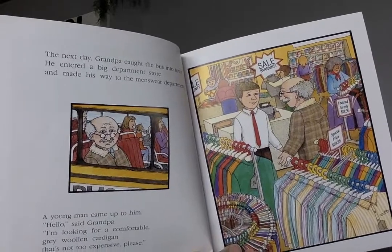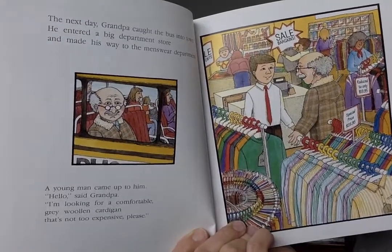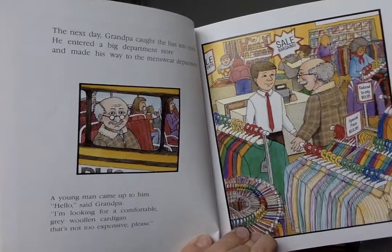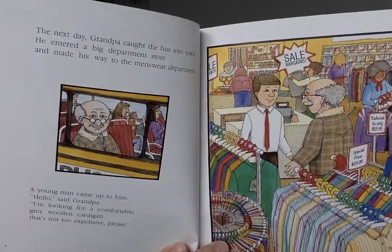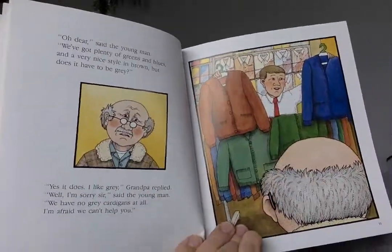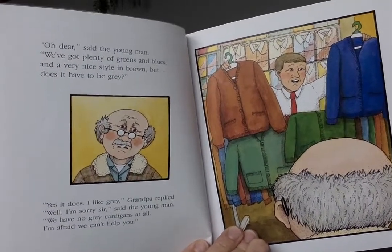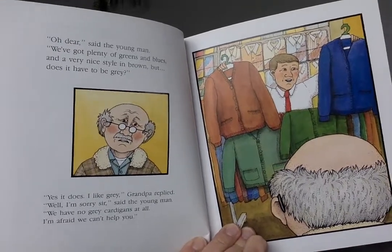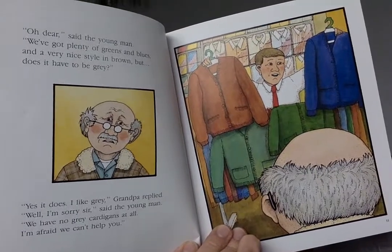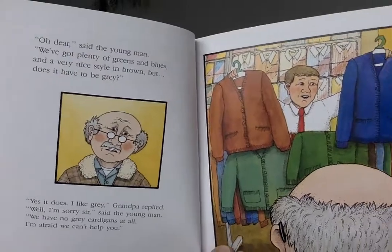The next day, Grandpa caught the bus into town. He entered a big department store and made his way to the menswear department. A young man came up to him. 'Hello,' said Grandpa. 'I'm looking for a comfortable gray woolen cardigan that's not too expensive, please.' 'We've got plenty of greens and blues and a very nice style in brown, but does it have to be gray?' 'Yes, it does. I like gray,' Grandpa replied. 'I'm sorry, sir, we have no gray cardigans at all. I'm afraid we can't help you.'